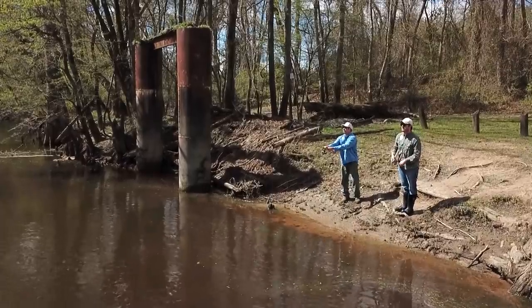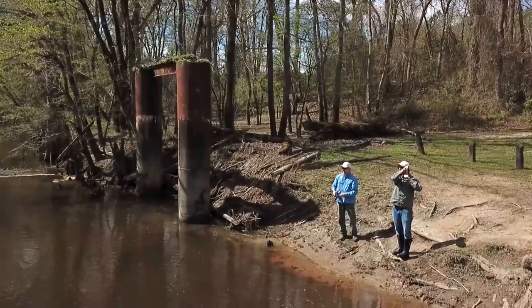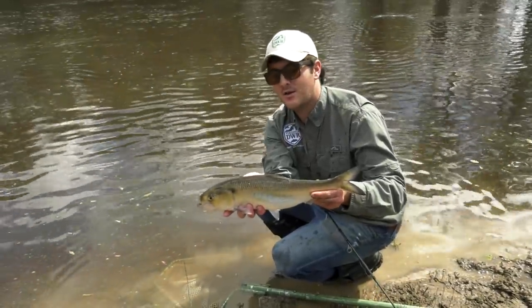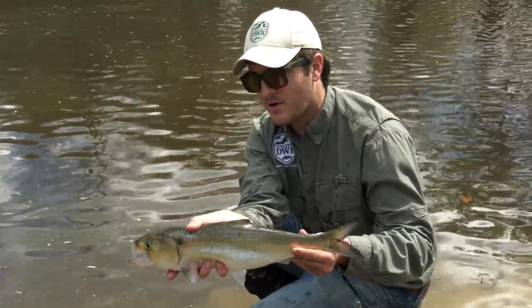Our day started with catching a few shad before we even launched the boat. We were even able to land an American shad from the bank. Beautiful day out here on the Nottoway River and this is what it's all about — finding a beautiful American shad here. This fish has swum thousands of miles from offshore the Atlantic up here into the Nottoway River.